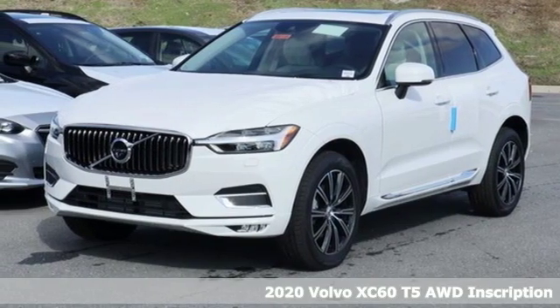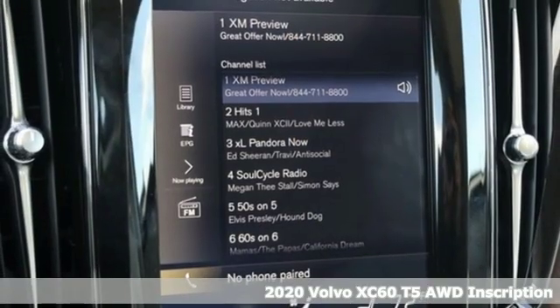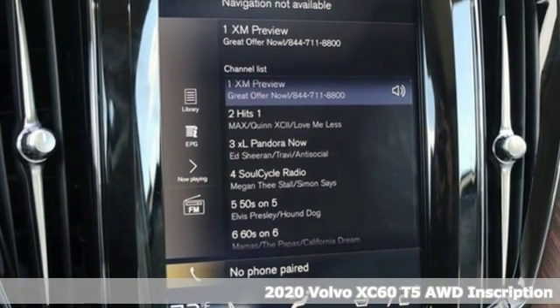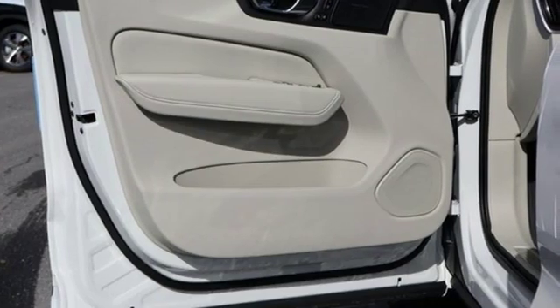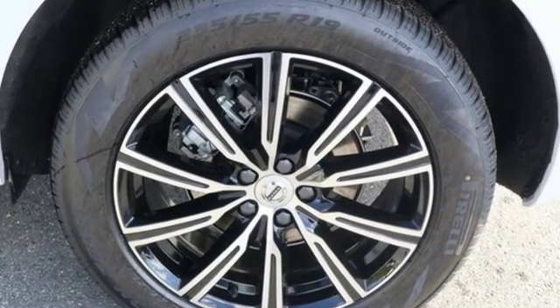Here's a new 2020 Volvo XC60. This XC60 is a smooth and simple taste of Scandinavia, loaded with the features that make life easier and safer. It boasts an impressive list of features like these.